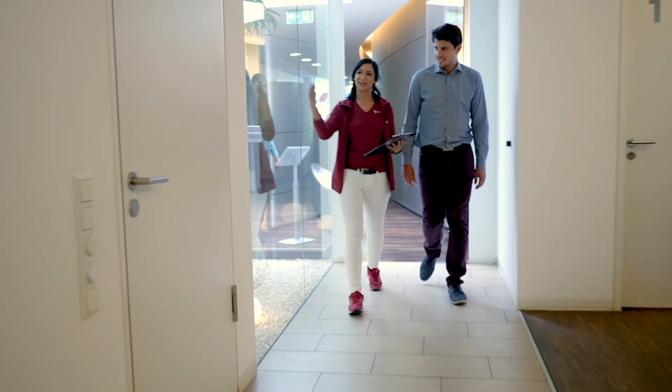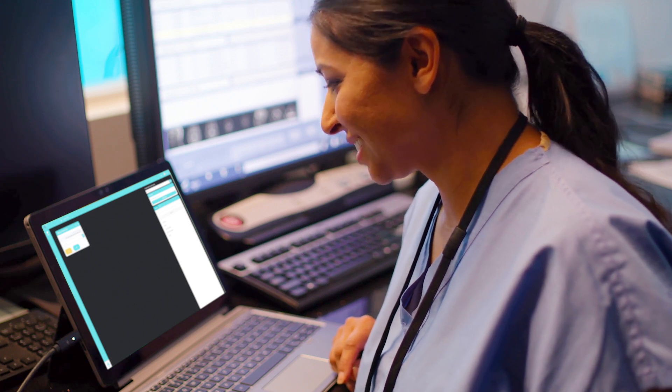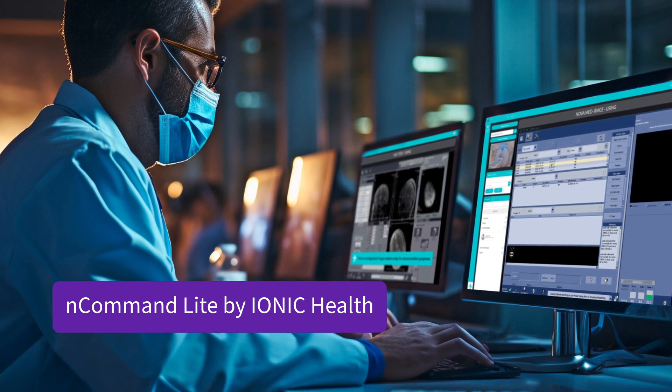The shortage of experienced medical imaging professionals is a constant challenge, and remote operations is one way to balance resources. Offering specialized guidance in real-time, radiology professionals can now overcome geographic barriers while receiving training and collaborating across sites. With NCommandLight by Ionic Health,